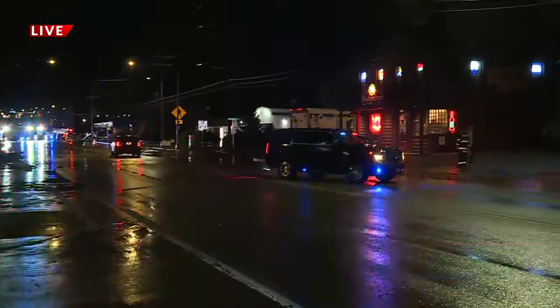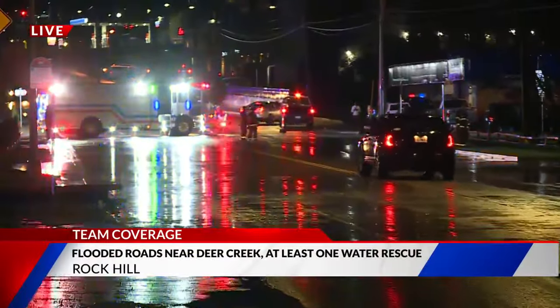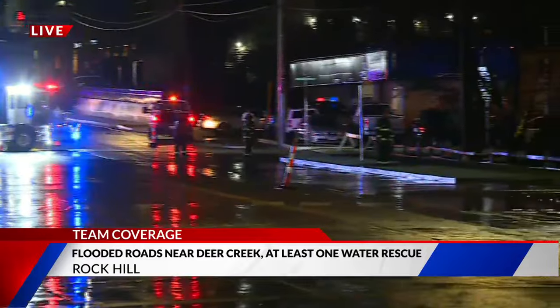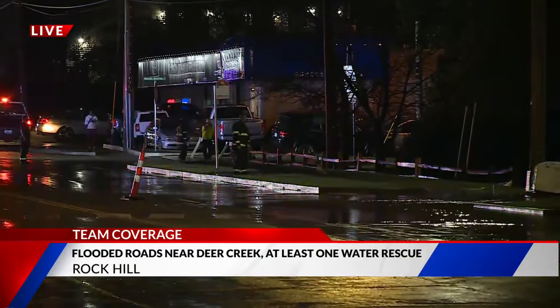The good news is the water is receding here very quickly from Deer Creek, where it flooded earlier this morning. I can show you Manchester Road as we speak. You can see that while there are still emergency crews at the scene with lights flashing, cars are able to navigate their way down Manchester Road. As I mentioned earlier, we are right by the Trainwreck Saloon, a restaurant and pub that a lot of folks in this area would know.